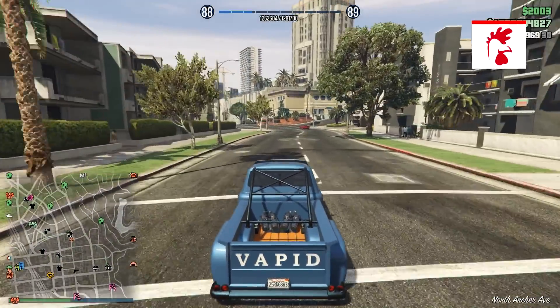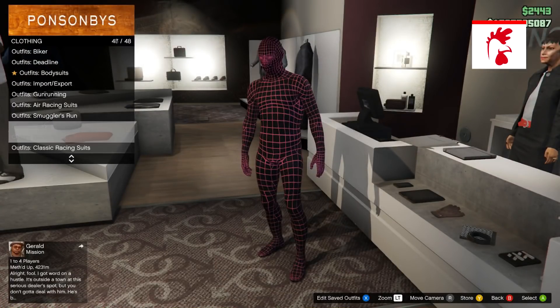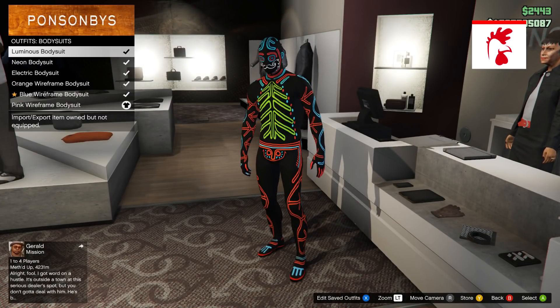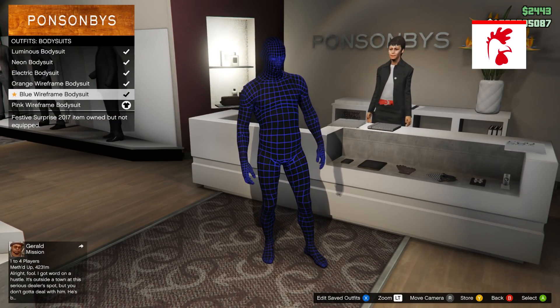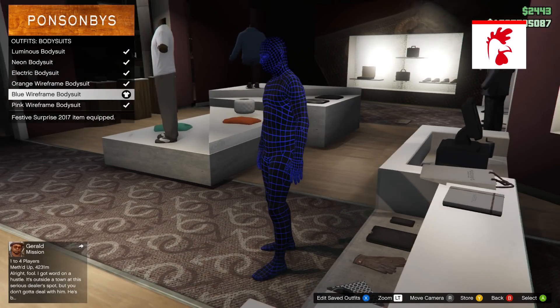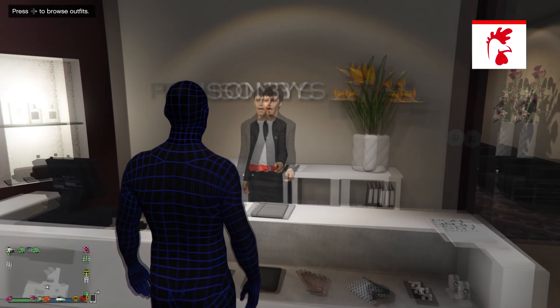This week if you log into GTA Online and you're part of the guest list, you can actually get the blue wireframe outfit for free by going into the clothing store and looking under new outfits. Obviously you have to be part of the guest list. This outfit is very cool — it can light up in the dark and has some very cool unique features.